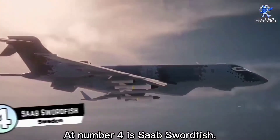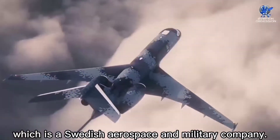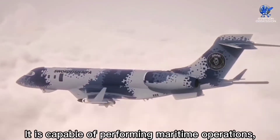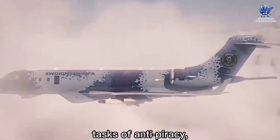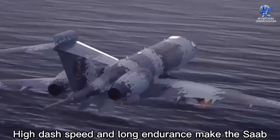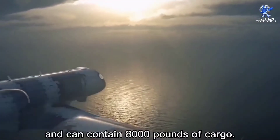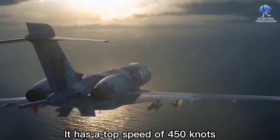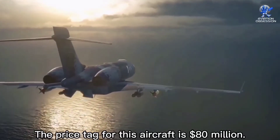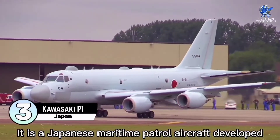At number four is the SAAB Swordfish, manufactured by SAAB, a Swedish aerospace and military company. It was introduced in February 2016. It can perform functions on both land and sea, including anti-piracy, anti-submarine warfare, and anti-surface warfare. High dash speed and long endurance make the SAAB Swordfish an ideal maritime patrol aircraft. It has five weapon stations, can carry 8,000 pounds of cargo, has a top speed of 450 knots, and a range of 4,400 nautical miles. The price tag is 80 million dollars.